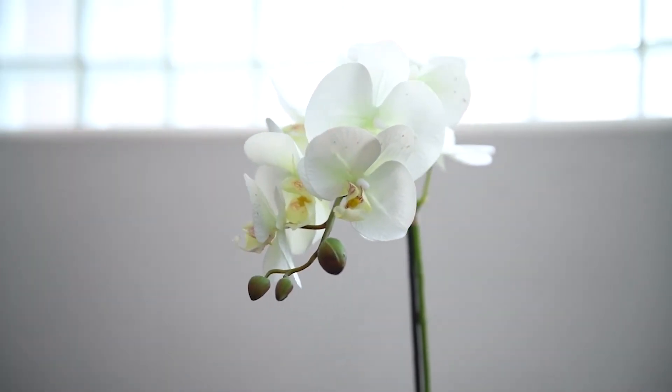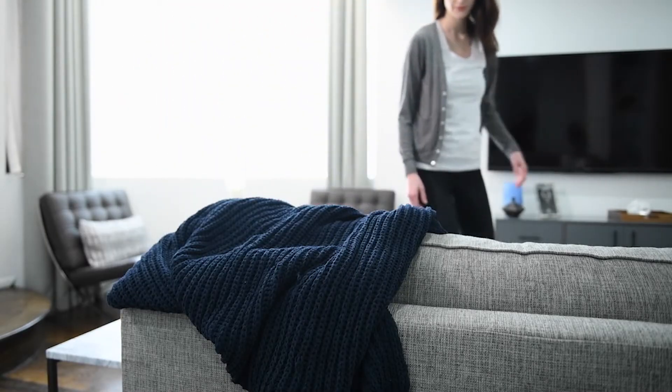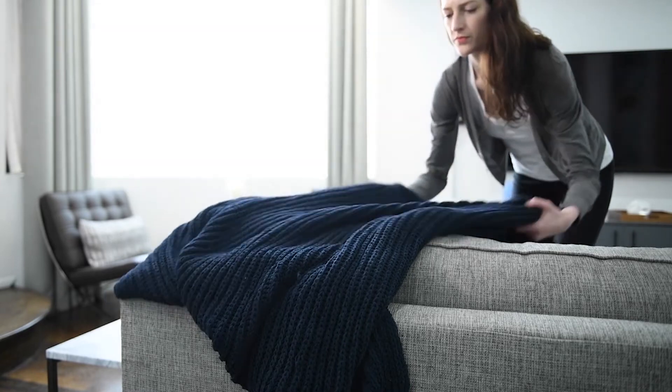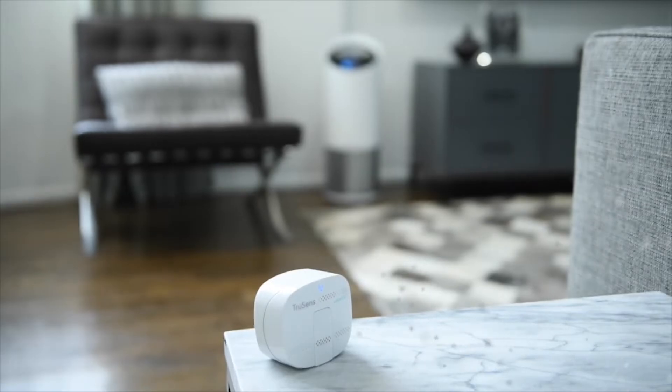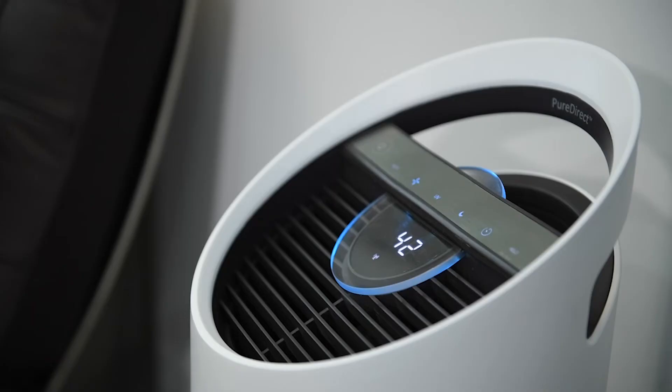Pollutants such as mold, allergens, and dust mites present in your air are invisible. SensorPod detects these pollutants, and the purifier gives you real-time feedback.